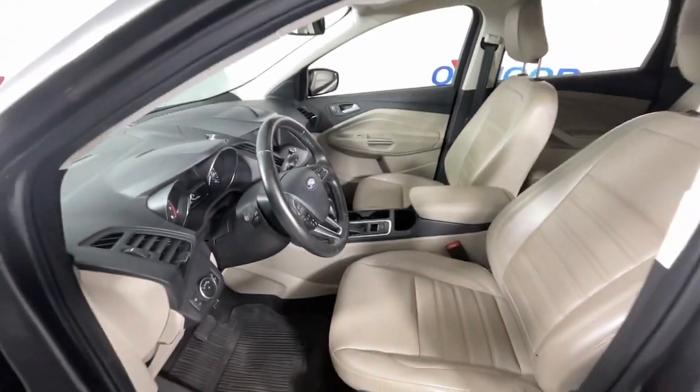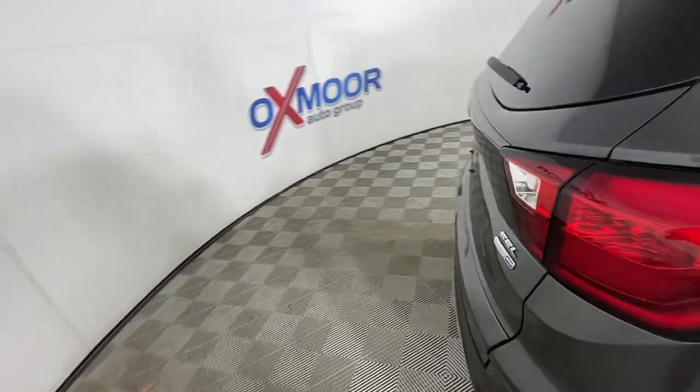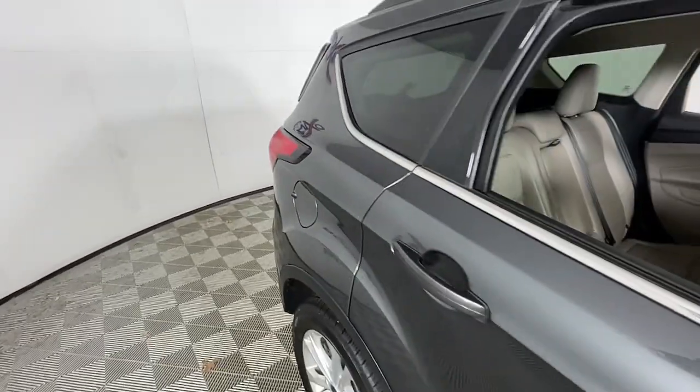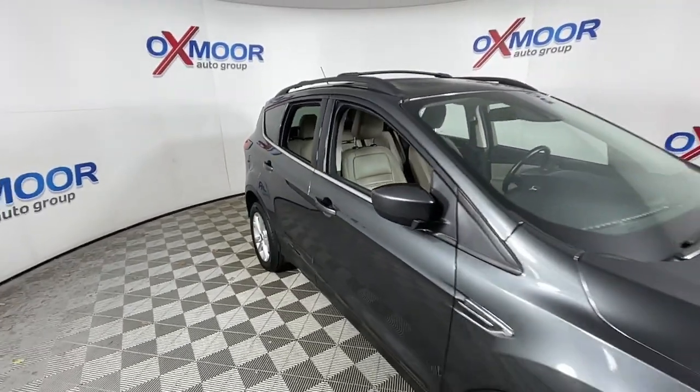Keyless entry, satellite radio, adaptive cruise control, fog lamps, power lift gate, aluminum wheels, heated front seat, blind spot monitor, electronic stability control, power driver seat.